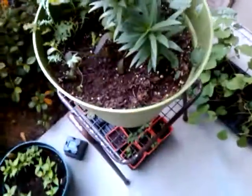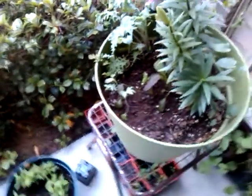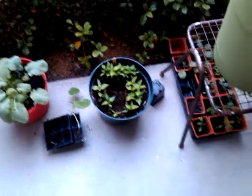I just threw these in here. The muslin mix I put in here. Some peppers — yellow, red, and orange.